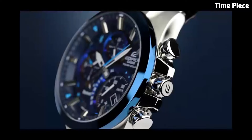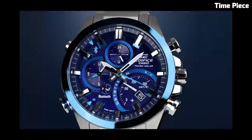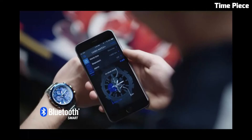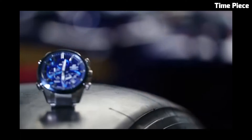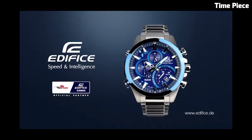The black dial features a mix of analog and digital displays, including day, date, and world-time functions. With its solar-powered movement and 100-meter water resistance, the EQB500D-B combines functionality and fashion, making it an ideal choice for the modern tech-savvy watch enthusiast.